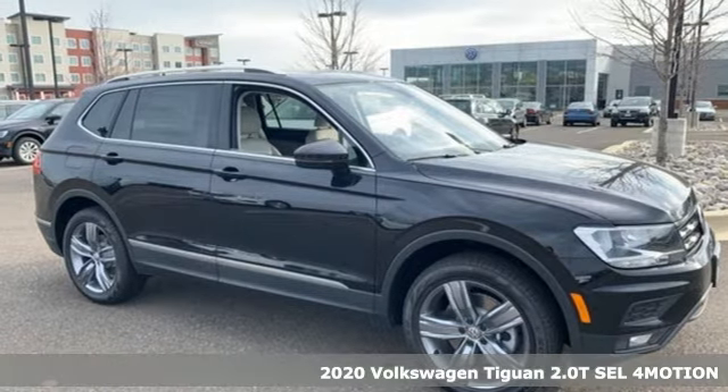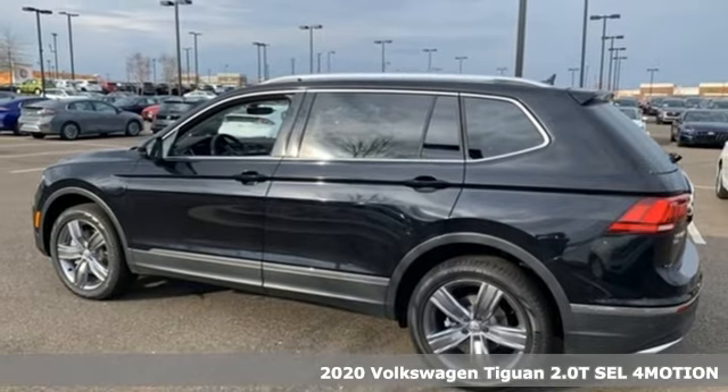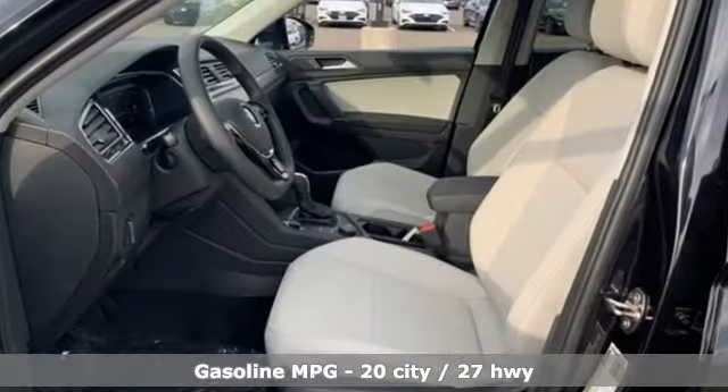It's a new 2020 Volkswagen Tiguan. It's an SUV with all the advantages of being a Volkswagen. It's a refined ride with a rugged soul. It comes nicely equipped with features you'll love.